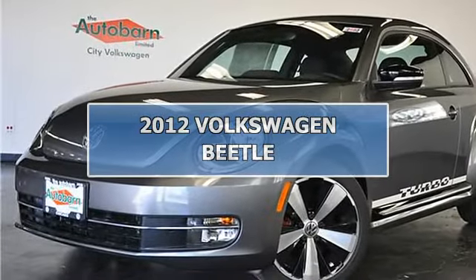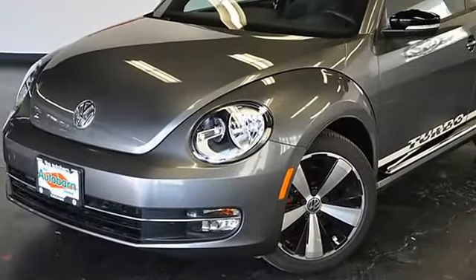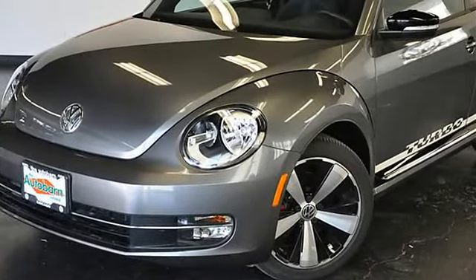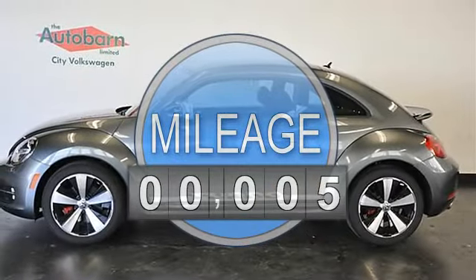2012 Model Year Closeout Sale. Brand new, never registered. 3-year or 36,000-mile maintenance included. Priced as pre-owned, now being sold as a World Auto Volkswagen Certified Pre-Owned.